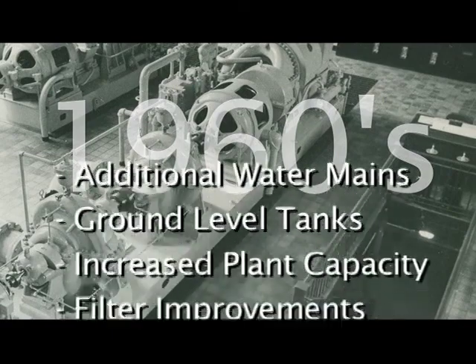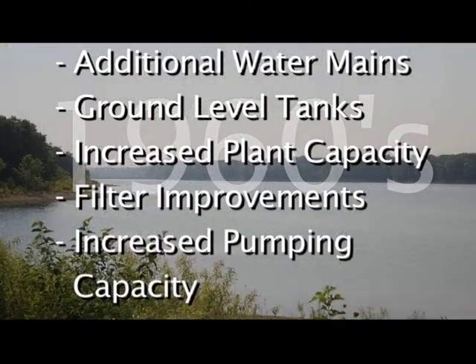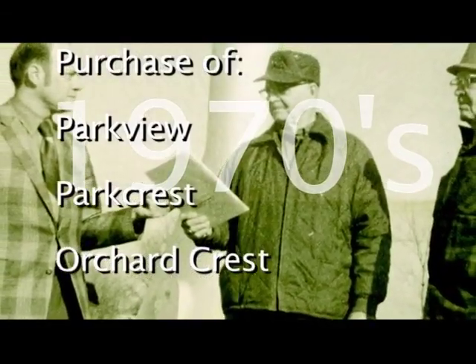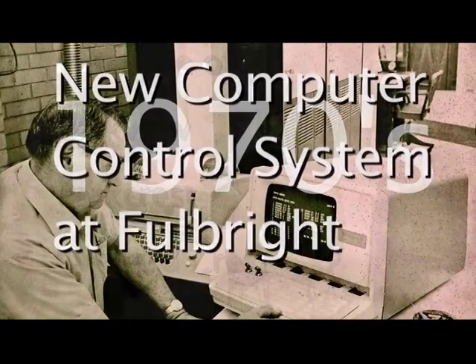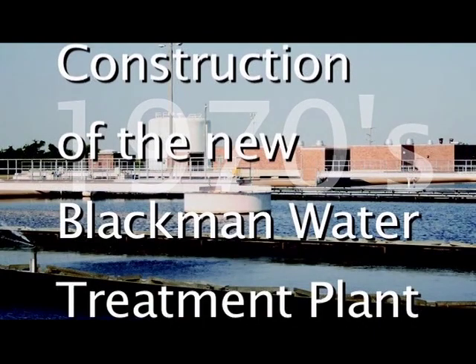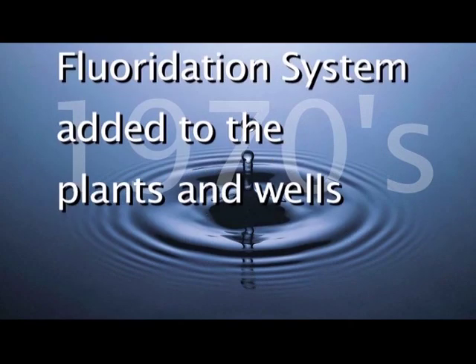The 1960s saw the installation of additional water mains and ground-level tanks, an increase in plant capacity and filtration improvements at Fulbright, plus increased pumping capacity at McDaniel Lake. The 1970s concluded with the purchase of the Parkview, Park Crest, and Orchard Crest water companies, the implementation of a new computer control system at Fulbright, the construction of the new Blackburn Water Treatment Plant utilizing the James River, the installation of additional water and transmission lines, and a fluoridation system added to the plants and wells.